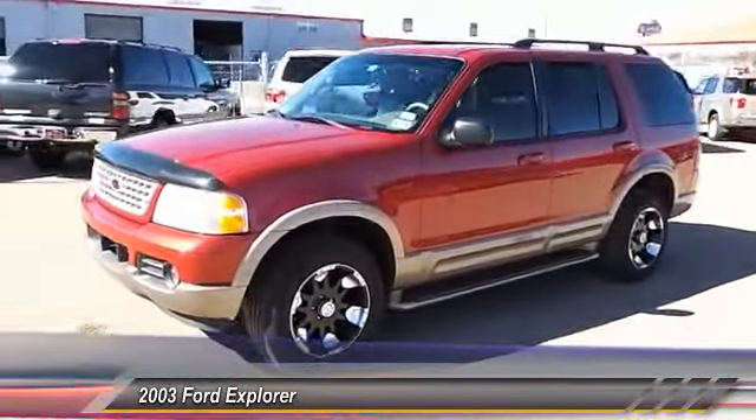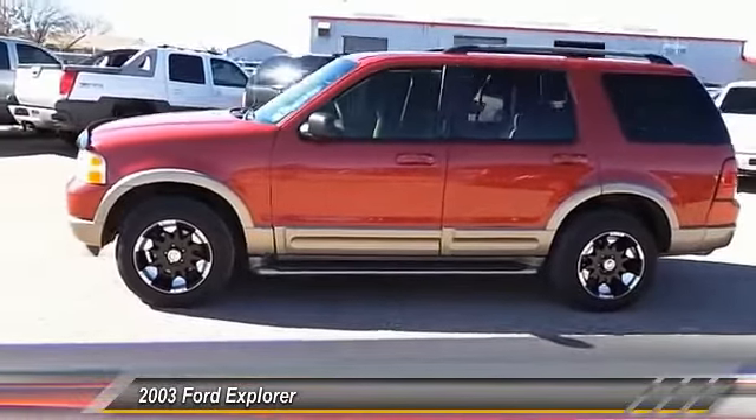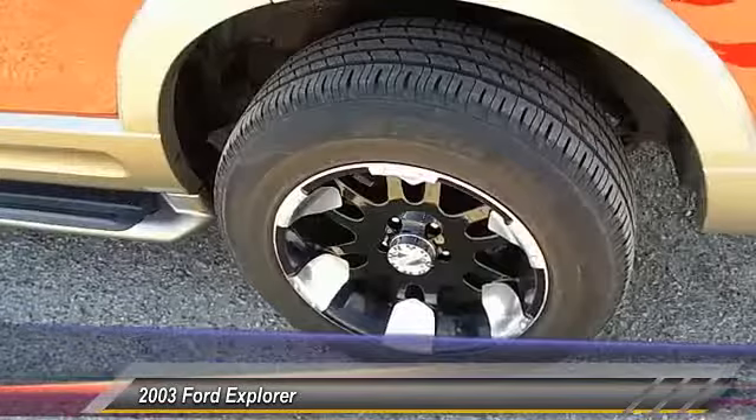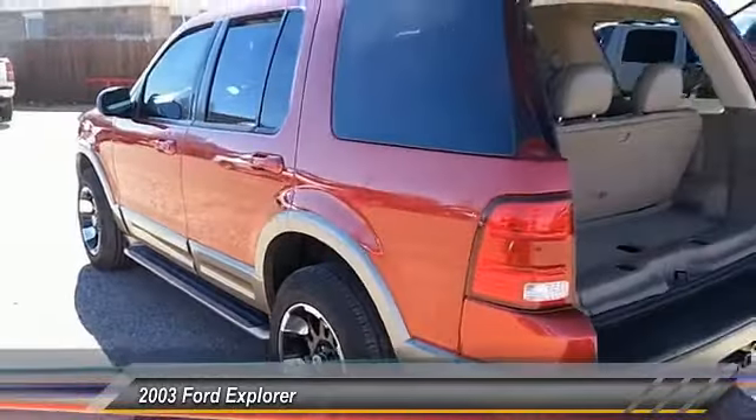Dual front airbags, keyless entry, climate control, child safety locks, trip odometer, fog lamps, security system, power windows, dual zone climate control, memorized settings for two drivers.